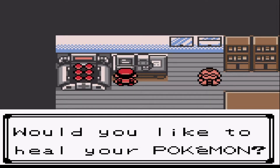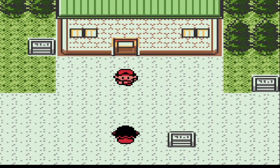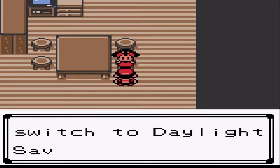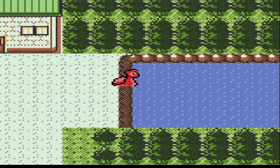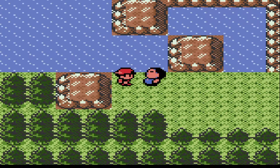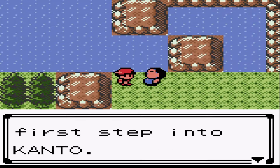Let's talk to mom, let's see if she has anything to say before we head east to the Pokemon League. I definitely don't want to save money, thanks mom, I'll spend it my own way. So let's head east and see what we have here. 'Hey, do you know what you just did? You've taken your first steps into Kanto!'